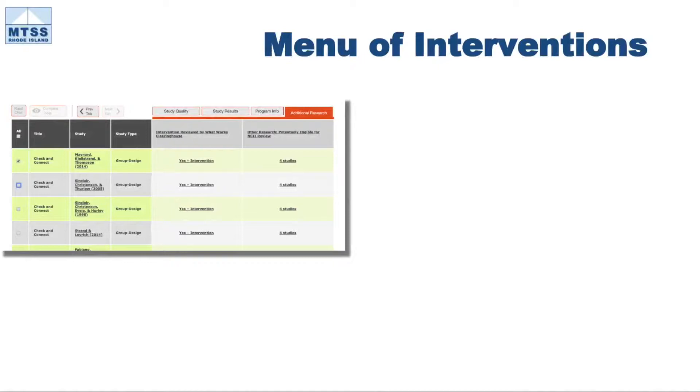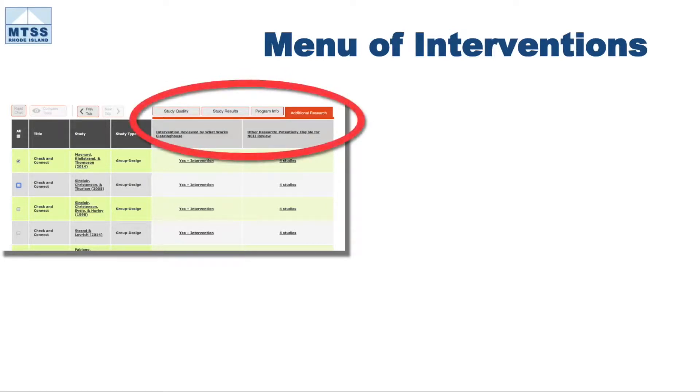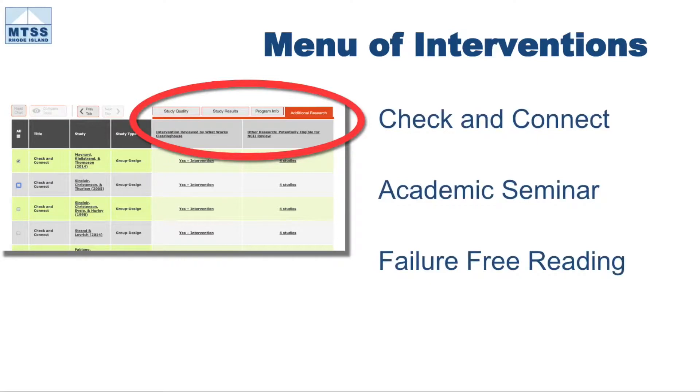Since many at-risk students at Hamilton were presenting with low engagement, poor study or organization skills, or low reading performance, the team searched for interventions that held promise for addressing those needs, as evidenced by quality independent research. They relied heavily on available resources for vetting the quality of interventions. Among the pool of high-quality interventions, they sought out those that would be a good fit for the context, could be implemented with fidelity, and for which they could ensure their teachers would have the capacity and resources needed.